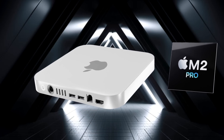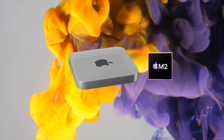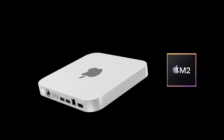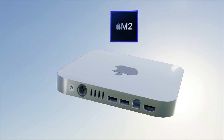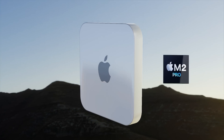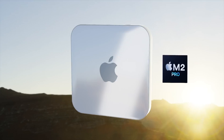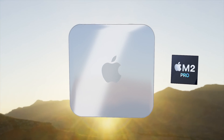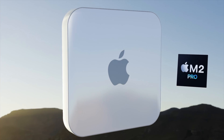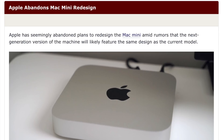As we near the end of 2022, the M2 and M2 Pro Mac Mini is expected at an Apple event in 2023. However, after lots of reports that a new smaller-footprint design was coming, we've been told that may no longer be the case, and the same design we've had for the last 12 years may be here again for the M2 and M2 Pro Mac Mini.